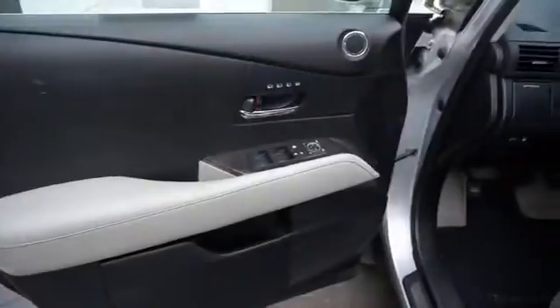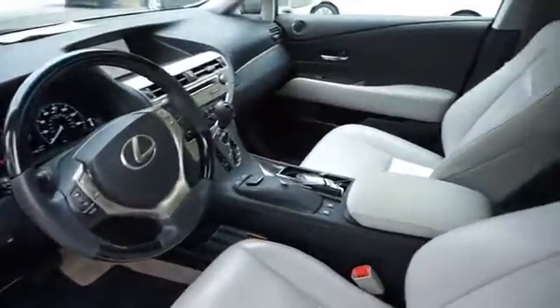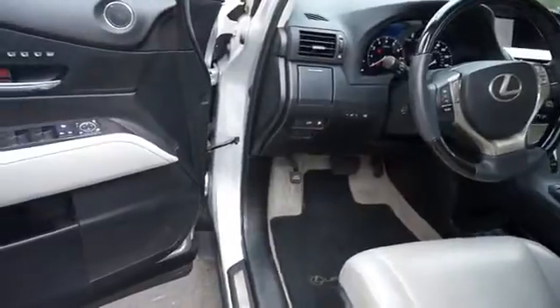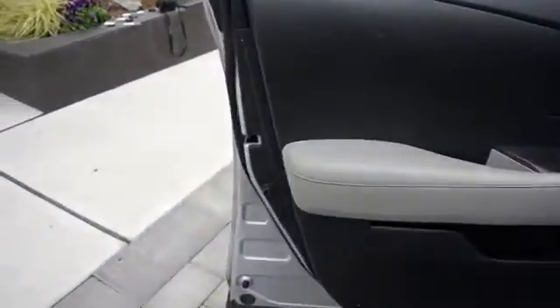On the inside, you'll find leather seats, steering wheel controls, dual temperature control, automatic climate control, child safety locks, a navigation system, power seats, cruise control, split rear seats, a trip computer — great quality at a great price. Call or click to contact us today.